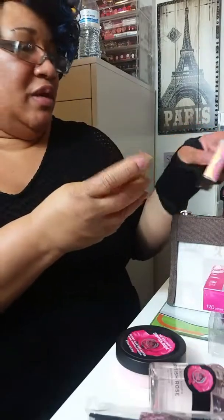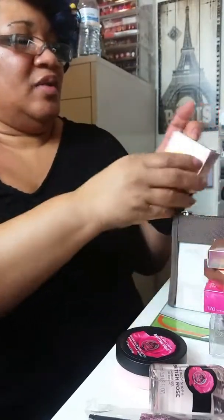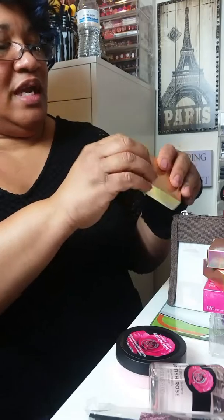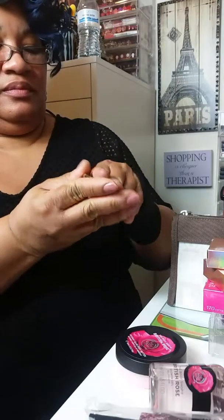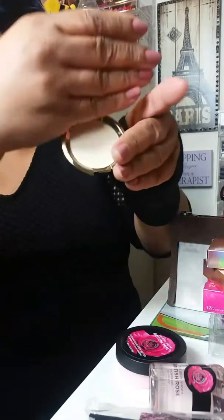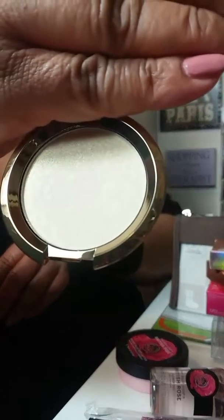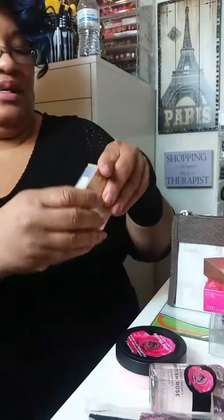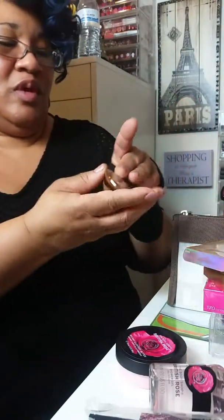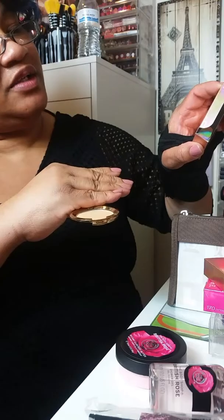Sephora had sent me a notification that they got these Champagne Dream Flashes back in, so I purchased these. This one is in Pearl Flash Gold — that light is drowning the color out so you really can't see it. But you can use these as highlighters and eye products, eyeshadows. This one is in Champagne Dream Flashes Bellini.